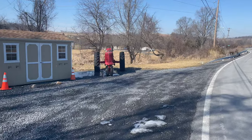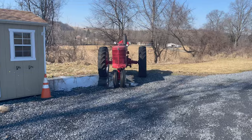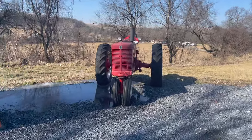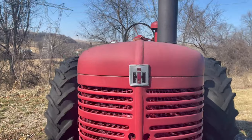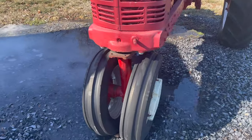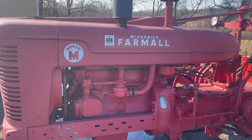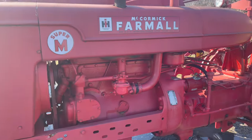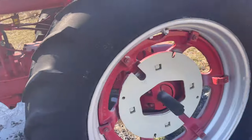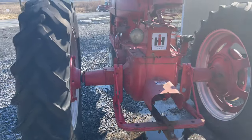Yep, I thought it was an International. You can see the sign right on the front here. I have no idea what year this is. It definitely looks like it's got some new tread on there. McCormick Farmall Super M. I have no idea how old this is, but it looks pretty old.